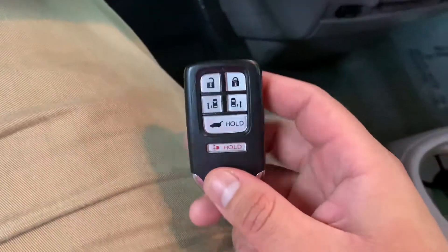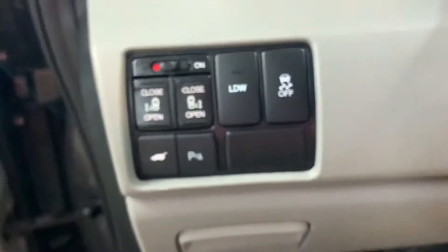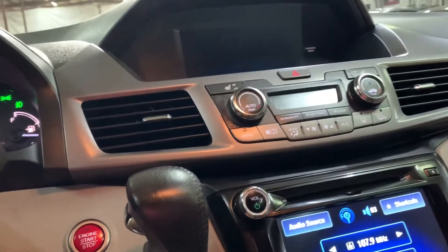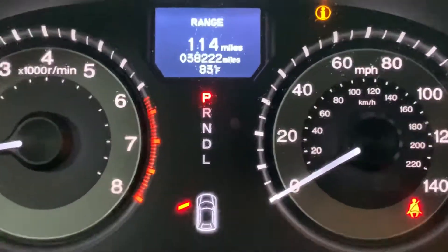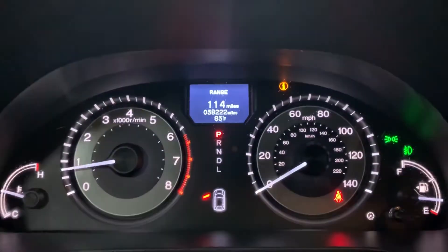Here's the key — the remote to the vehicle. That's the only remote we have available. We'll go ahead and turn on the lights and give it a second for the system to load up. The mileage on this vehicle — let me zoom in a little bit — you do have 38,000 miles on it, which is still pretty good mileage.